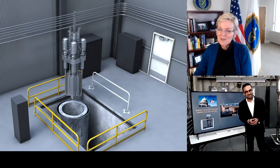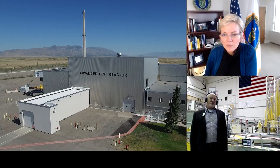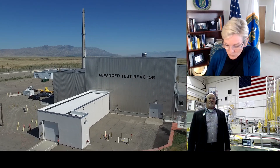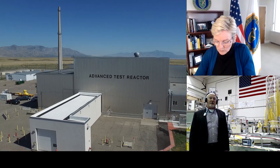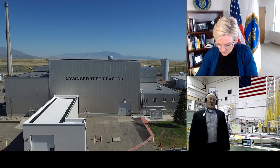Thank you, super interesting. The advanced test reactor is a 250-megawatt reactor, so it is the largest research or test reactor in the world — most powerful — and as Bob Boston said, it is also the coolest reactor in the world.